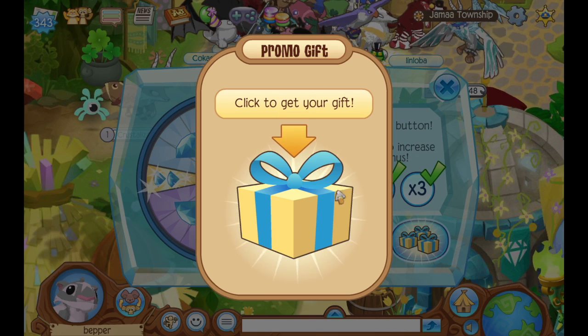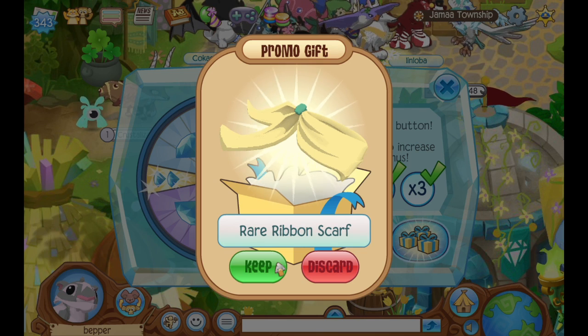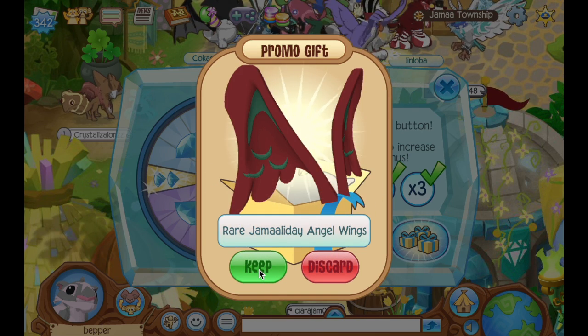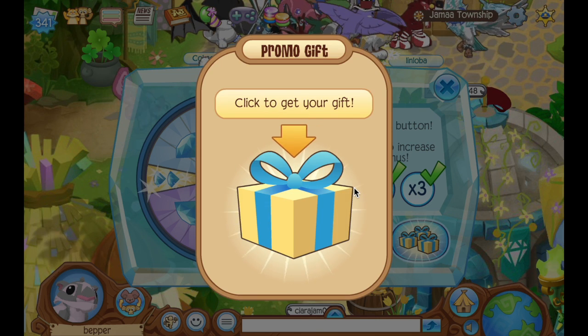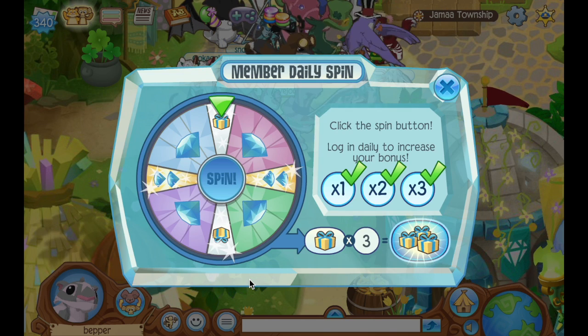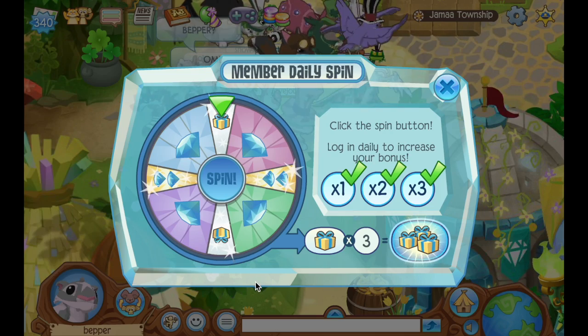So on the daily spin, I got three gifts, which is always an amazing way to start off a video. A rare ribbon scarf — maybe a spike? No, just rare Jamaladay angel wings. What about a spike? Come on, give me a spike. A rare hula skirt. None of those items were spikes, but I can recycle them for like 900 gems or so, so that's pretty good.